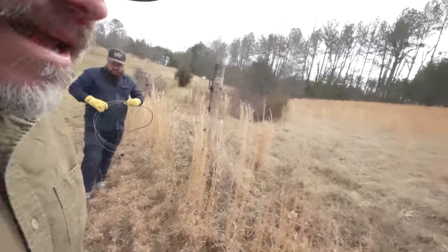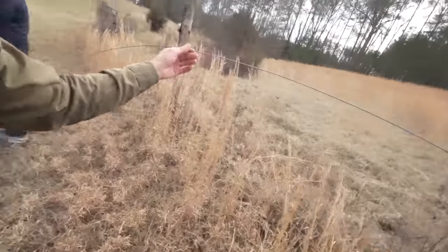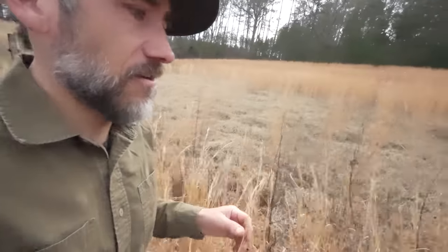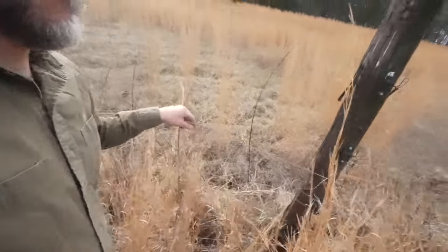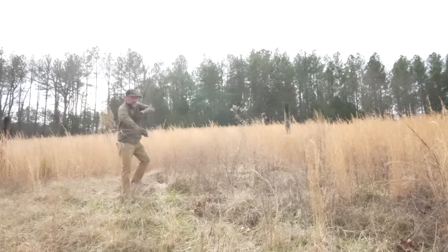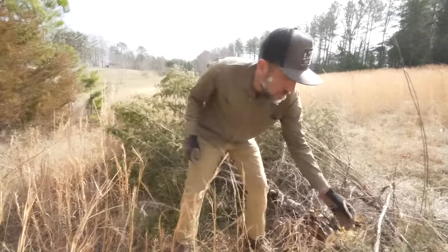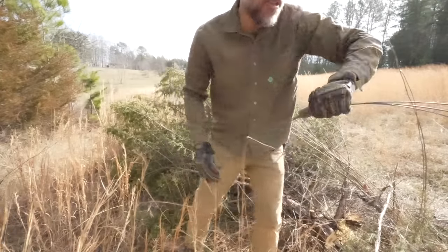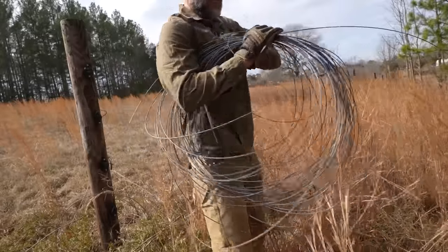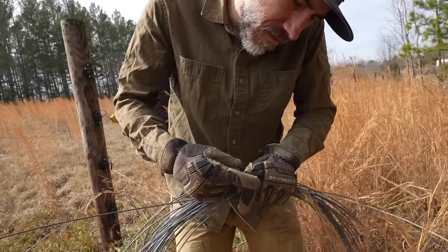We're winding up the old wire — taking it off the wooden poles — because it could get tangled in my mower, so it'd be better if it wasn't here. We hit a roadblock; we had to cut the wires. Trying to keep the wires long, but this tree kind of grew into it. We're using zip ties to keep it tight so it won't get tangled.